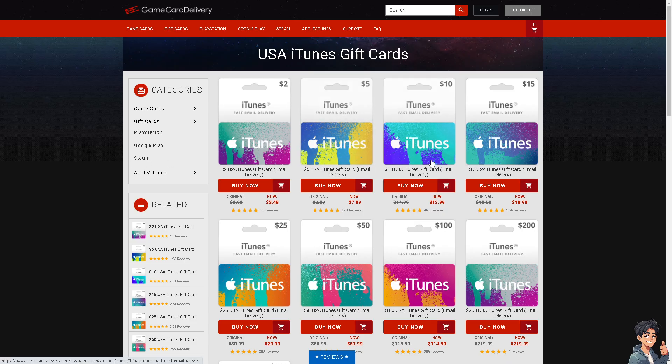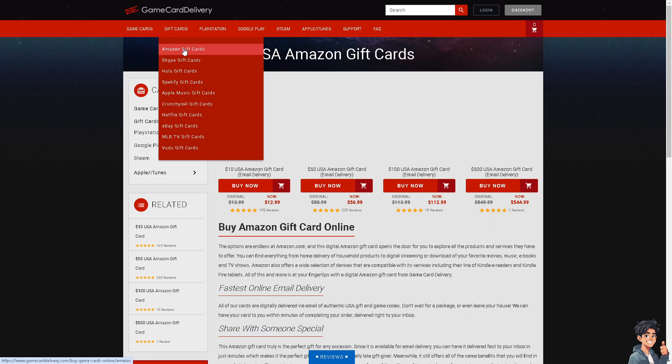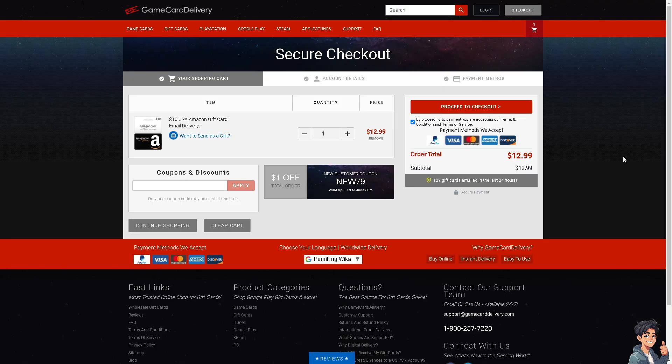The third option is a site called Game Card Delivery, where you can use any gift cards. Go to gift cards, then to Amazon gift cards — you can buy an Amazon gift card online from here. When you click 'Buy Now,' you'll be forwarded to checkout where you can use PayPal as one of the payment methods. After that, just go to Amazon.com and use the Amazon gift card you purchased.